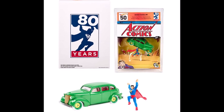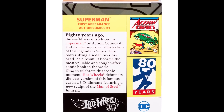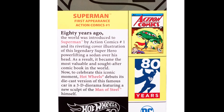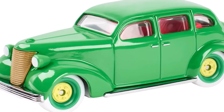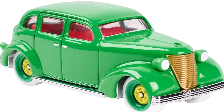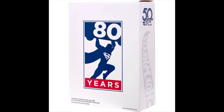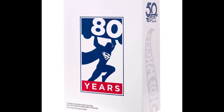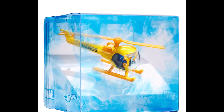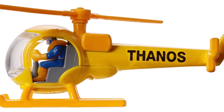Take a look at this Superman action comic set that Hot Wheels has made for 2018 Comic Con. This exclusive set is available for pre-sale on the Mattel website for those that will be going to Comic Con. Those that attend will also be able to purchase this Hot Wheels Thanos helicopter and the Star Wars Porg Millennium Falcon.